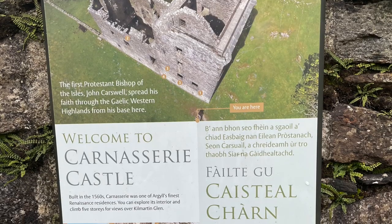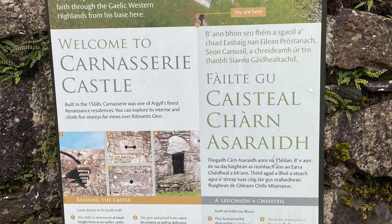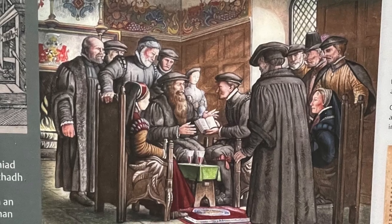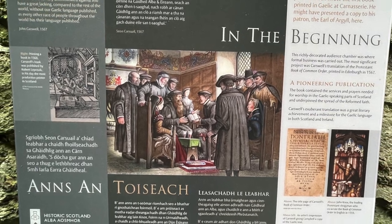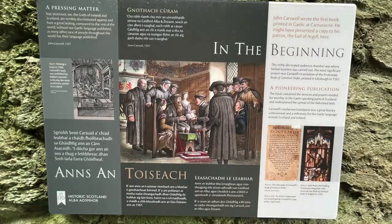Carnassery was built by the Reverend John Carswell, Rector of Kilmartin, who later became Bishop of the Isles in 1565. Carswell is more famous for translating the liturgy by John Knox into Gaelic. The book is a guide to practicing the Protestant religion and was the first book ever to be translated into Gaelic.